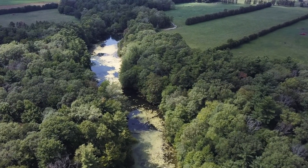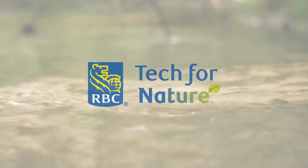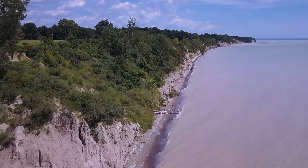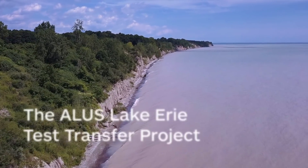These streams are ultimately going into Lake Erie. Alice has received support from the RBC Foundation as part of the Tech for Nature grant program, which will allow Alice to harness cutting-edge technology to deliver on-the-ground solutions for Lake Erie.